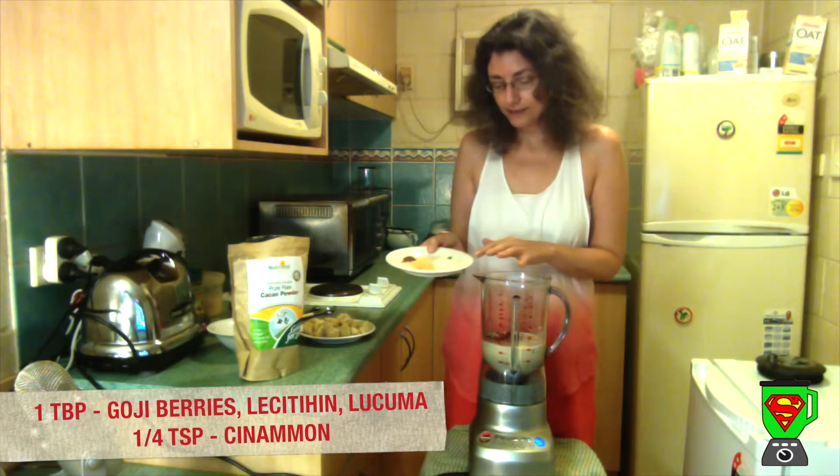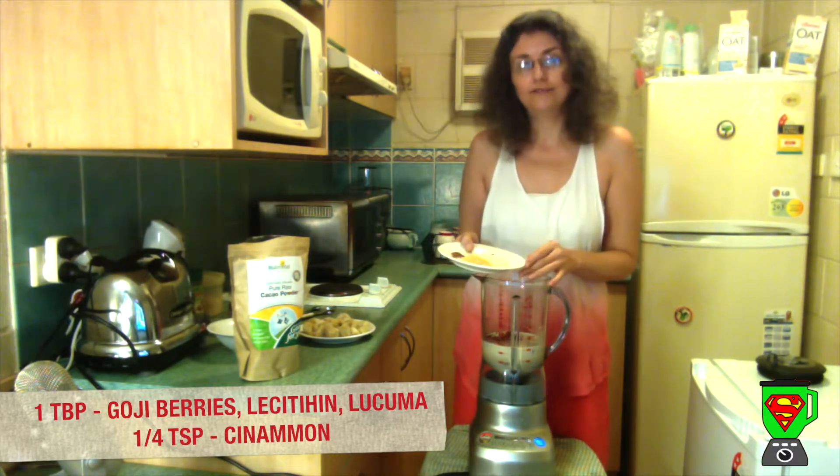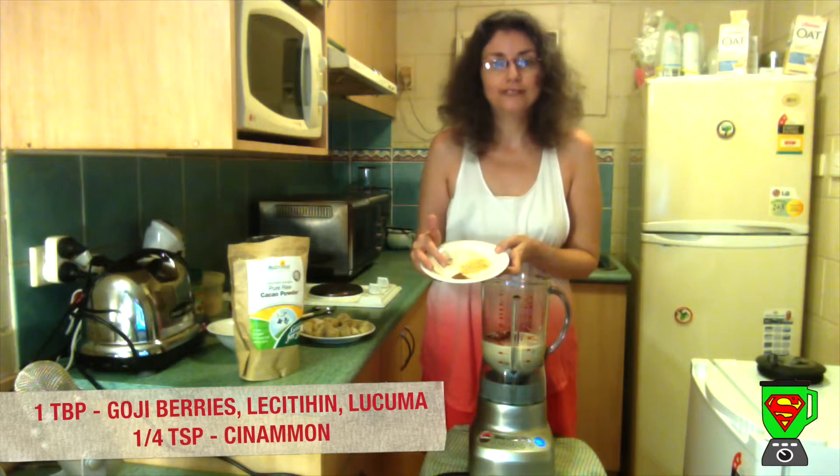I also have a tablespoon of lecithin granules, which can help with high cholesterol. For sweetener and flavour I've got a tablespoon of lucuma powder, which is a Peruvian root that gives a natural sweetness, and I'm also using a quarter of a teaspoon of cinnamon.